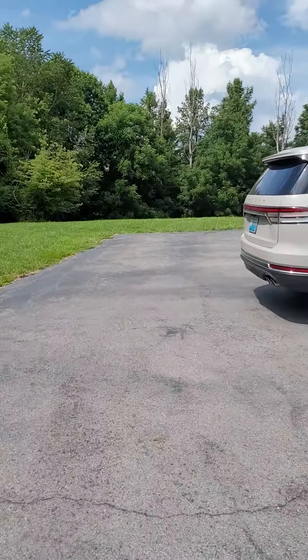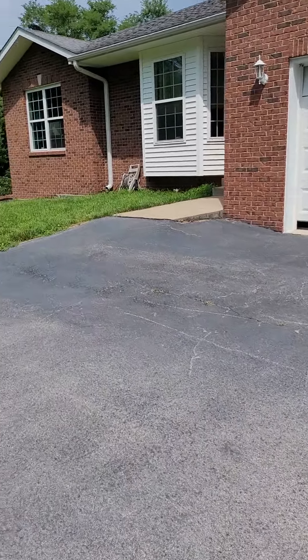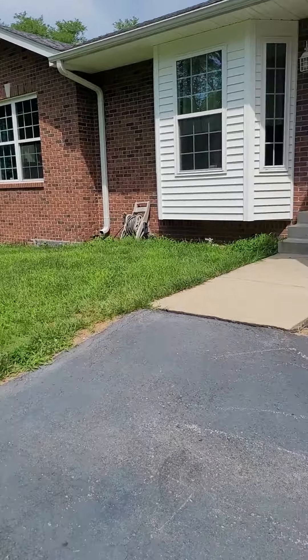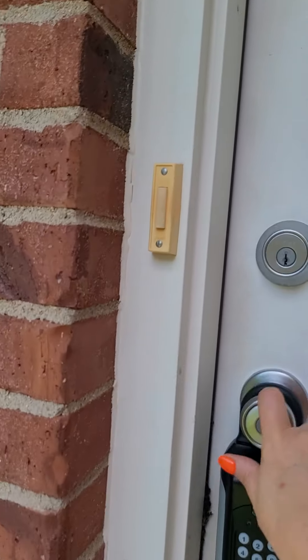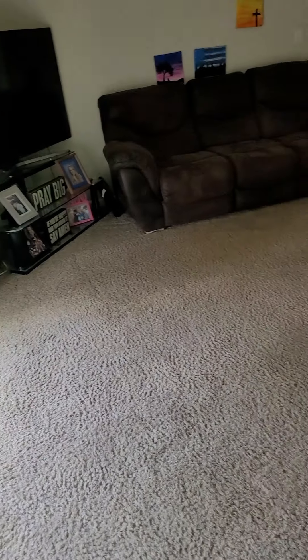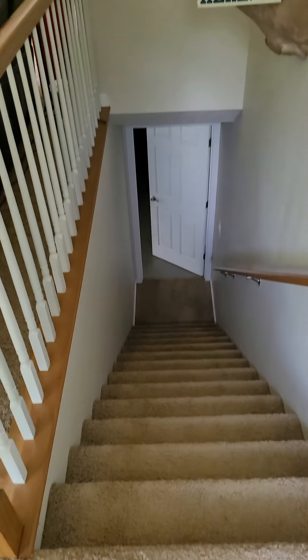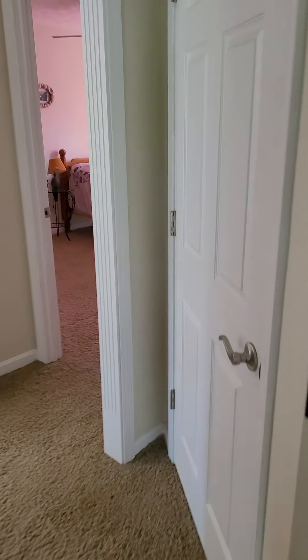I wanted to get the outside before the rain came — you know, monsoon season in Kentucky. Coming up to the front of the house and stepping in, here's your living room area. It is carpeted and the carpet looks fairly worn. You have stairs immediately off the front door down into the basement, and there's a little bay window right here in the front. Over here we have a hall closet.